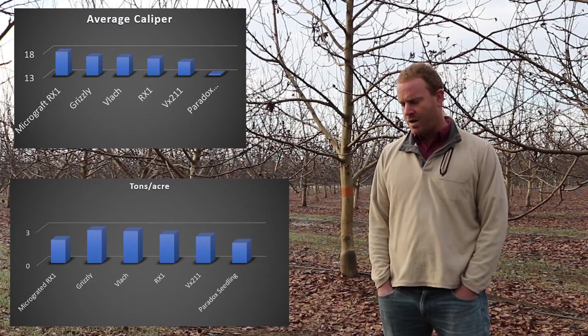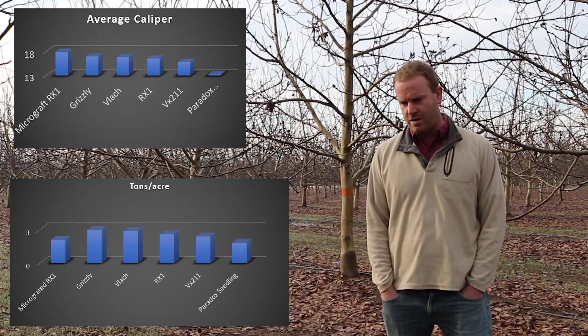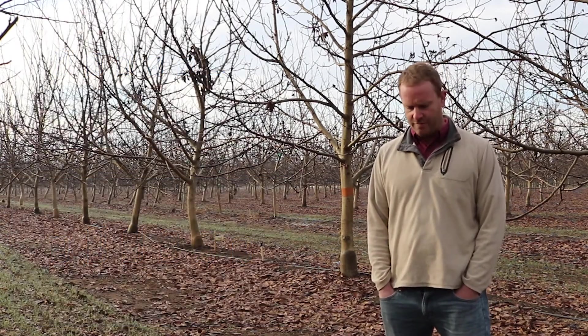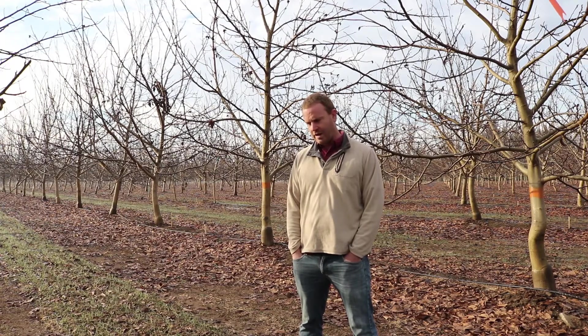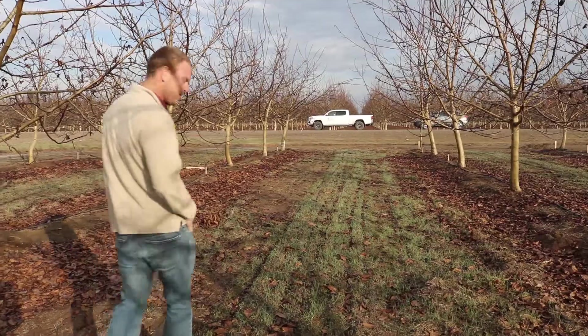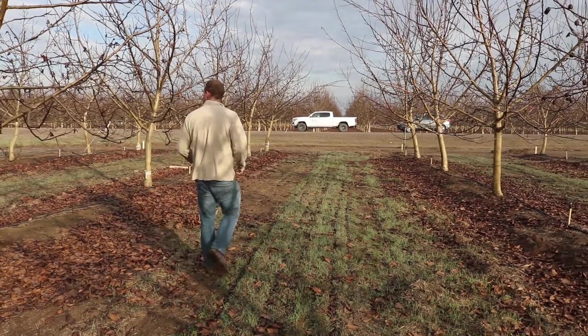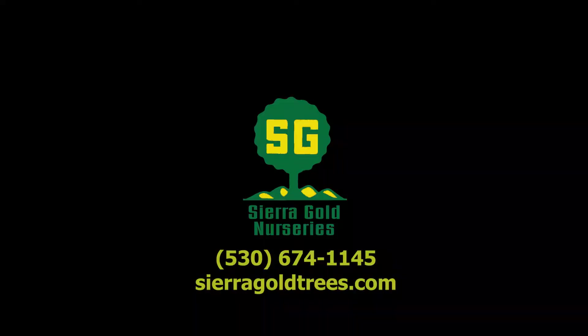There's also VX211 and Paradox seedling in this trial. VX211 is again significantly behind in terms of yield. The Paradox seedling is lagging everything in yield and has about 50% crown gall in this trial. We've got just a ton of information out of all these trials and it's been really exciting for us, and we hope that you guys learn something from this too.